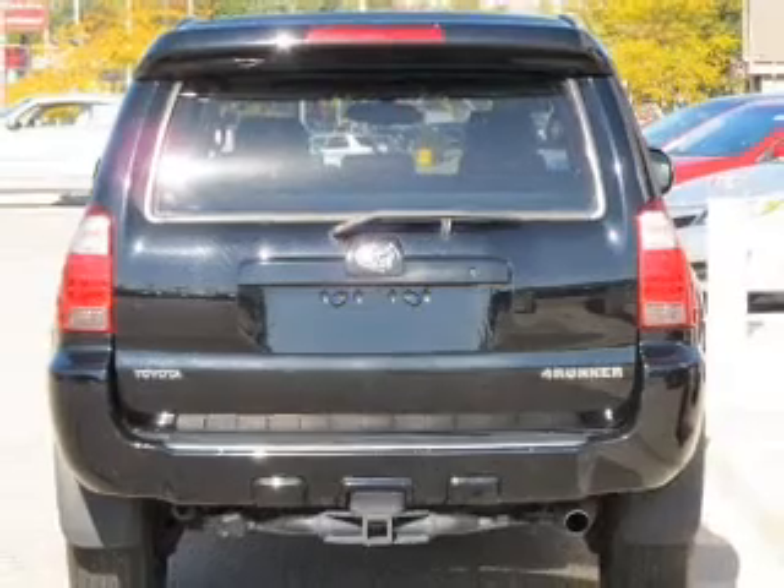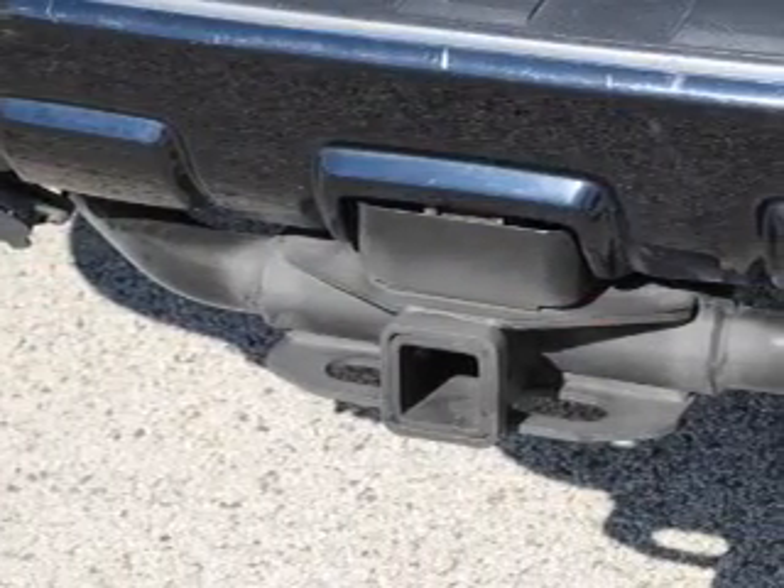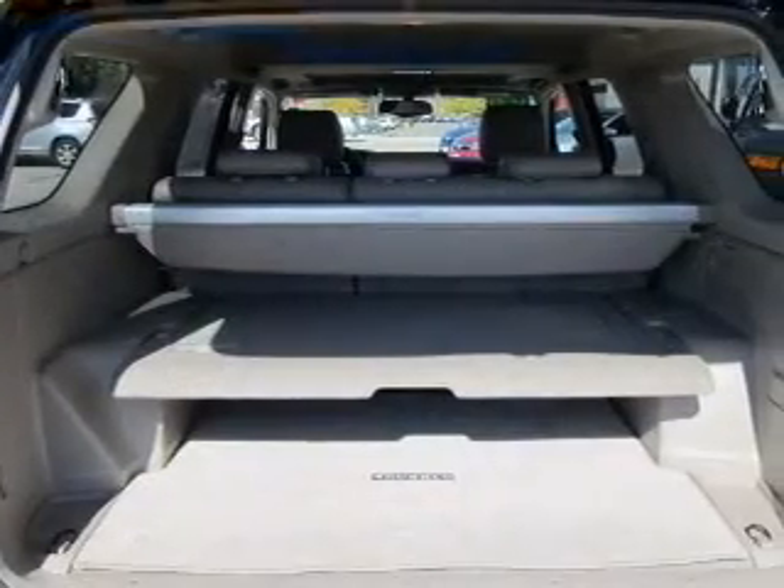Anti-lock brakes help you bring your vehicle to a safe stop. Heated seats offer comfort in cold weather. Enjoy the comfort of dual temperature controls. Let the sun shine in with a sunroof.